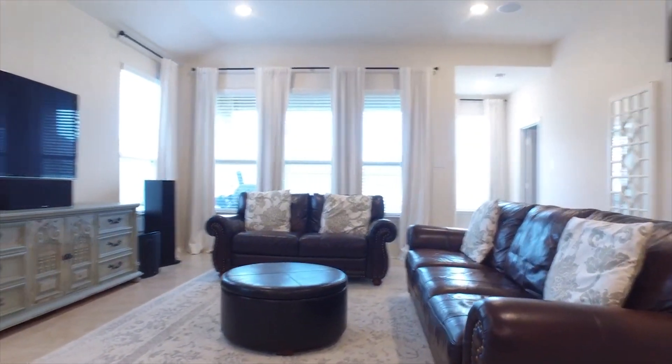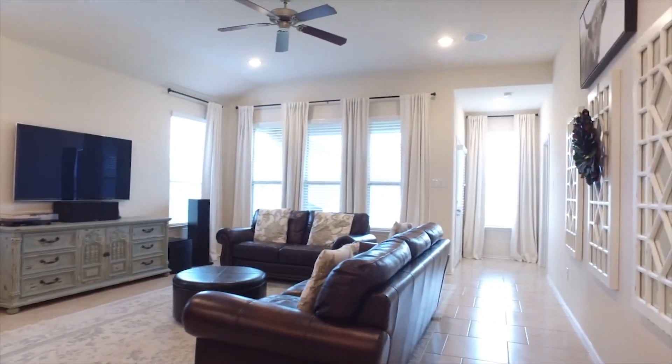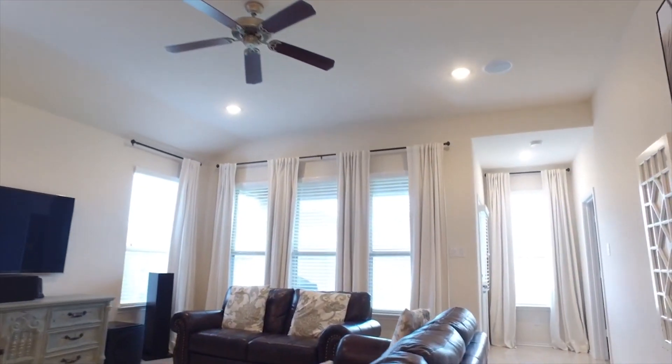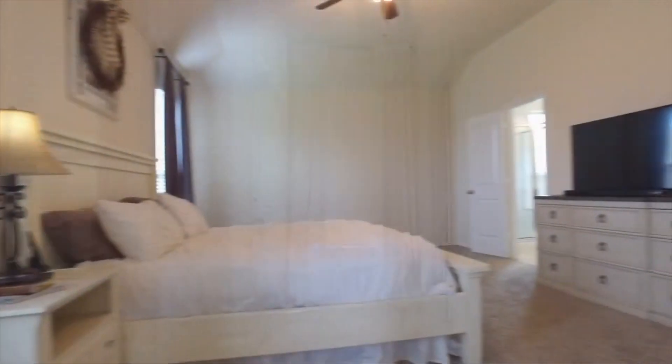The flooring is spectacular — it's so easy to keep clean. There's a nice covered back patio as well, with a sprinkler system in the yard.